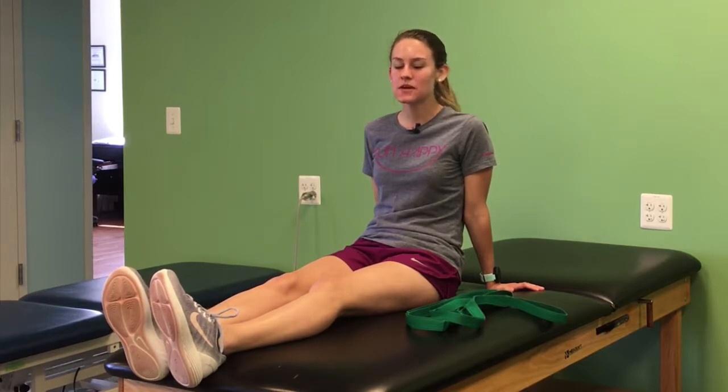Hi, this is Hannah from Biomechanic Physical Therapy. Today we get to talk about something I love — running. Something I don't like so much — stretching.